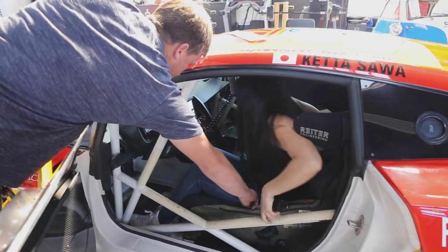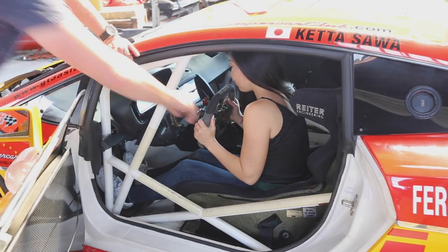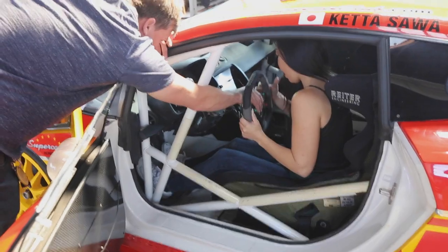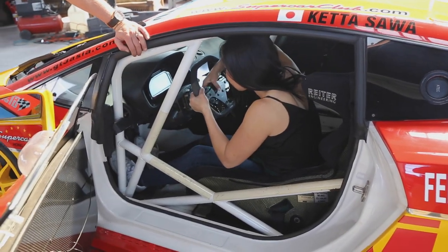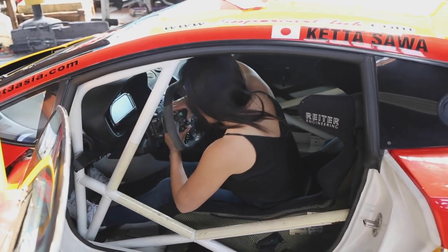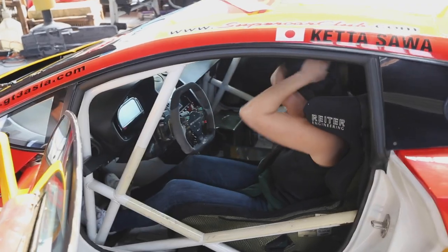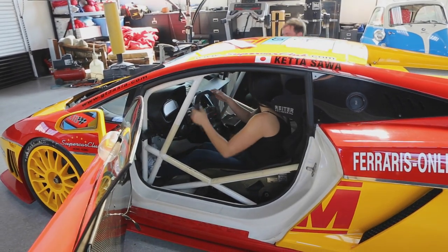Oh my goodness, this thing is so tight! Pull this back — see that — pull that back and slide it up. Is that a Sparco steering wheel? No. She's having trouble finding the hole. Get it in. There we go, I did it! This thing is tight, that's for sure.